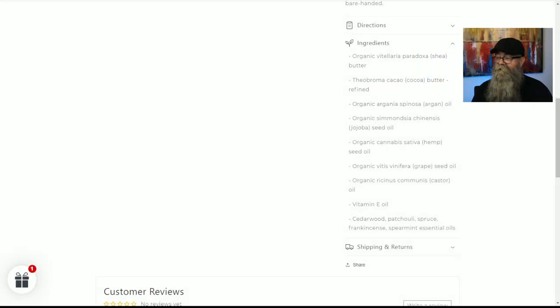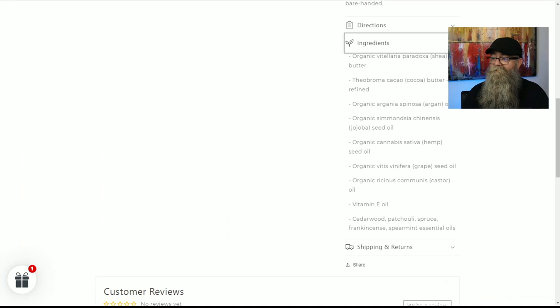The scent profile for the Alpine Breeze is cedarwood, patchouli, spruce, frankincense, and spearmint — all essential oils. What I get out of this is definitely a nice earthy tone. I get that cedarwood and a little spearmint in the background, but the spruce and other things are just very, very well mixed together. It comes out to be a nice earthy scent, so if you like earthy scents, I think you'll definitely like this one.